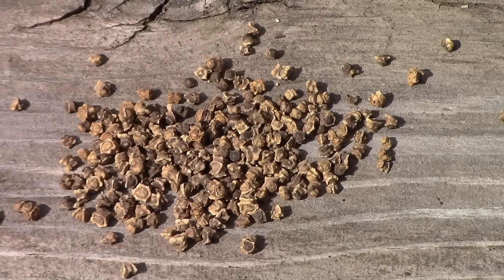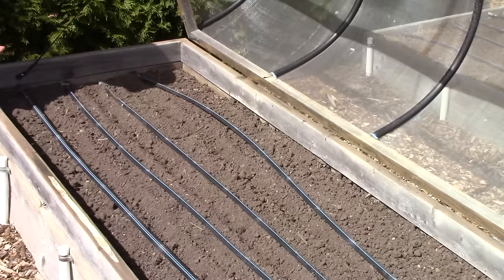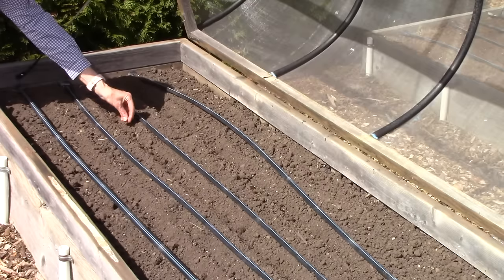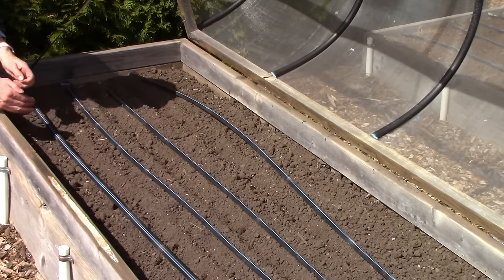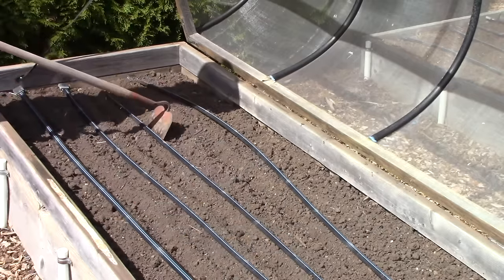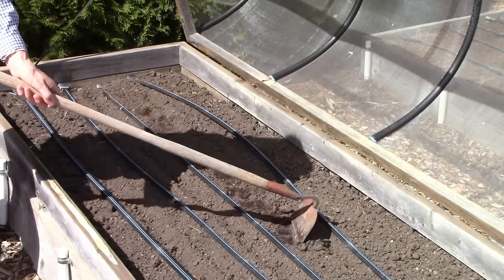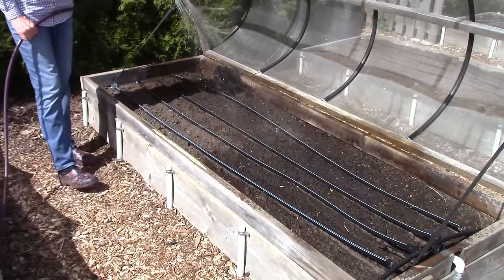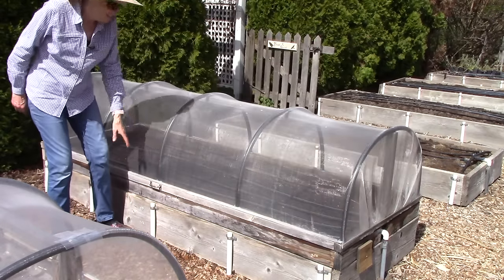Beet and Swiss chard seeds look like clusters of seeds, but don't worry — you don't have to separate them. Just like with carrot seeds, I'm putting the seeds into the furrow, and for beet seeds I like to space them about an inch or so apart. Then once again I will thin them as needed. Cover over your seeds and water them in.